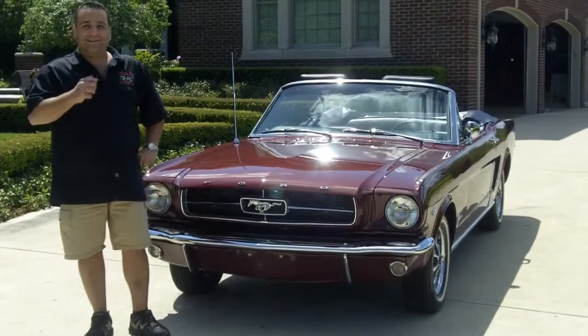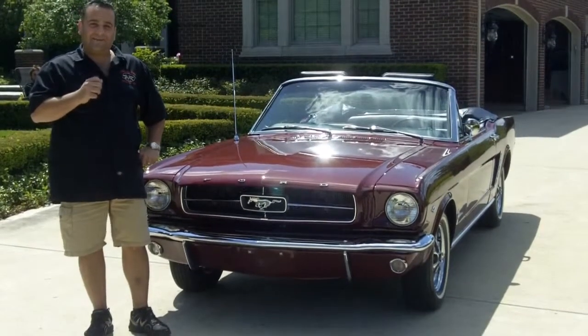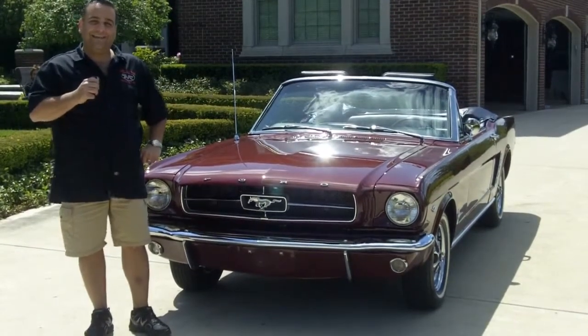Don't forget to go to ClassicCarMiningSecrets.com and download the 7 Deadly Mistakes to buying a classic car online.